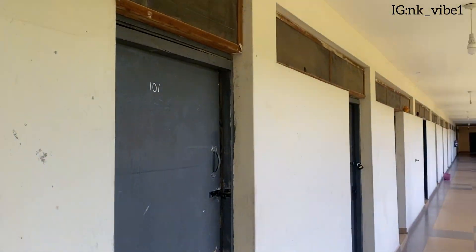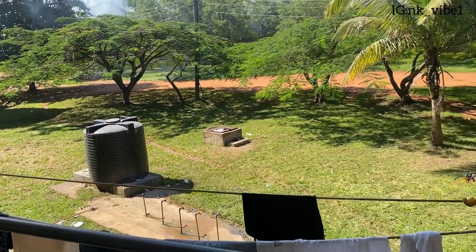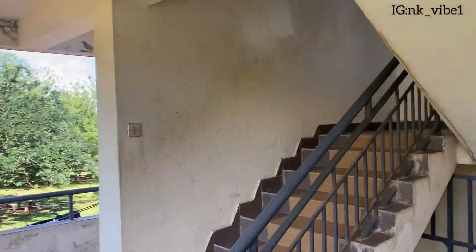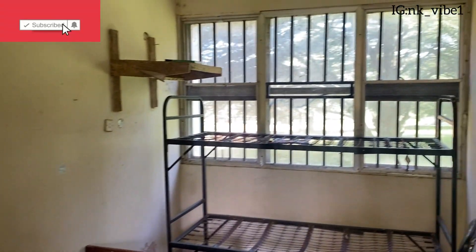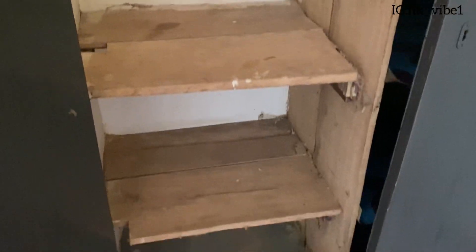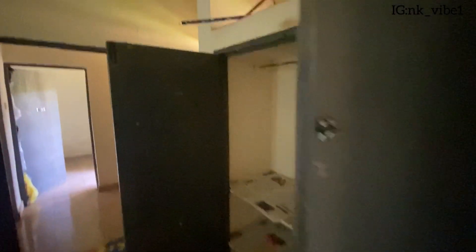In Enugu campus there are three hostels: the Adam and Eve hostel, the Banana Island hostel, and the Blue Roof hostel. This is the Adam and Eve hostel — there's a part for females and another part for males. This is what the three-person room looks like. There are just two wardrobes, which is annoying. The first two people to enter the room get to pick the wardrobes and can decide to share with the last person.